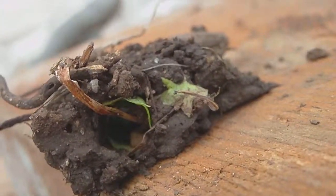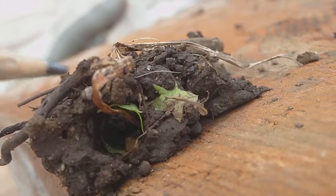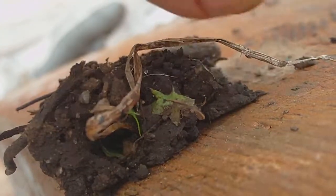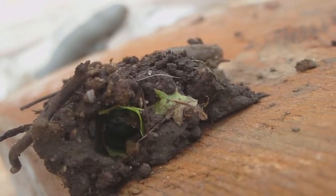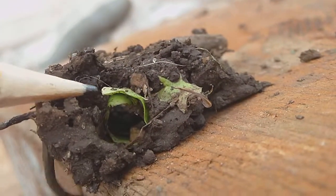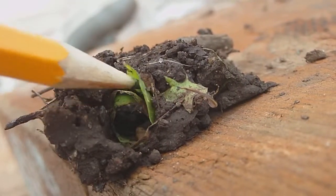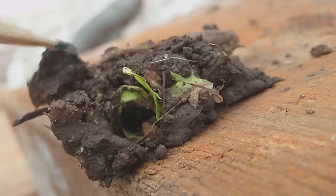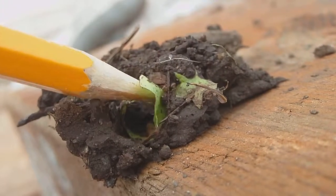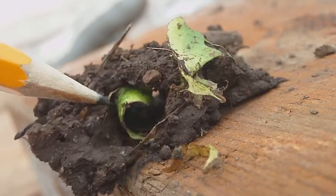I'll get a better shot for you. What they do is they bring leaves and debris down from the surface, like your grass clippings. If you look closely, see that leaf right there? They've wound it up inside their tunnel, their burrow. See how it's pulled down inside there?